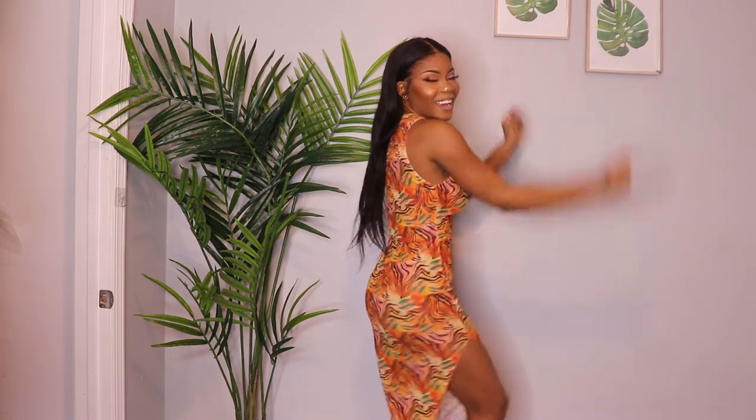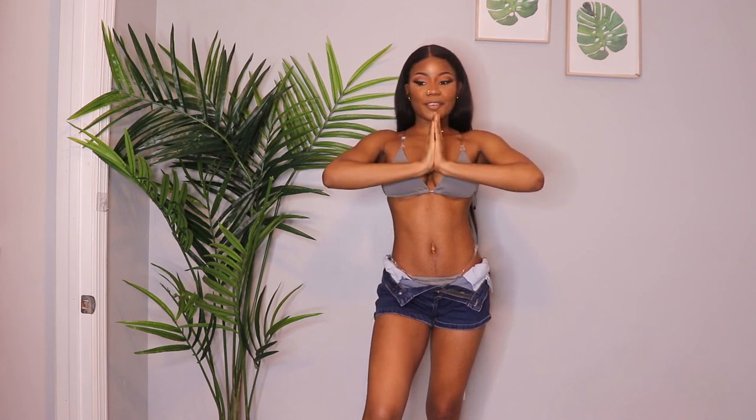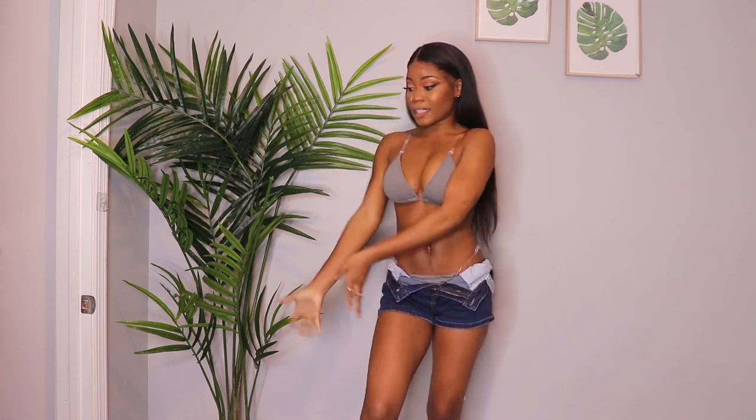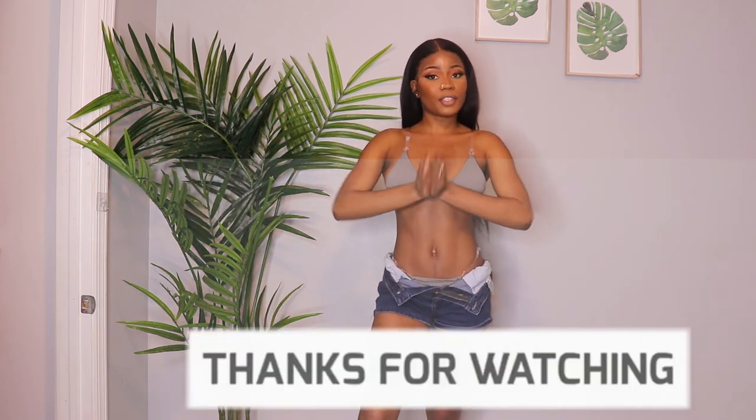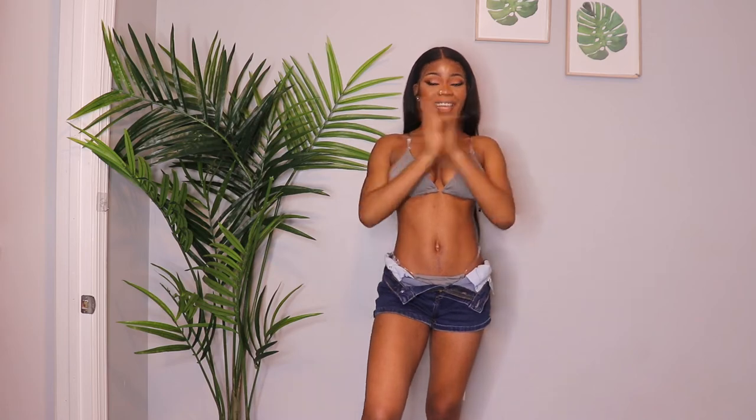Comment down below which one was your favorite! This video was sponsored by Icon Swim — thank you so much for giving me a chance to work with you. This is my first time trying and I love it. I highly recommend you guys purchase anything from them — everything will be in the description below. Let me know what you think and check out the website!